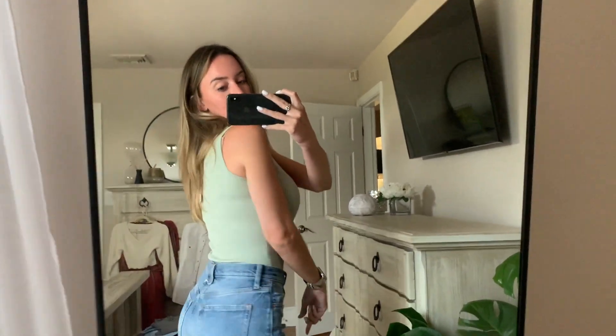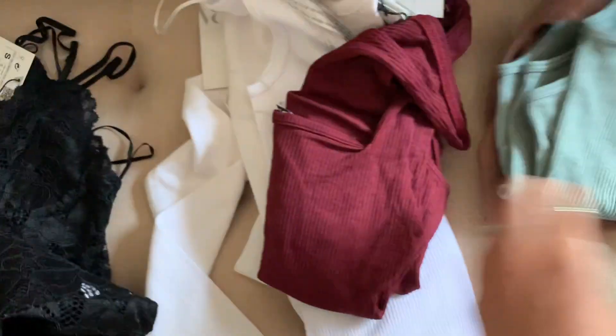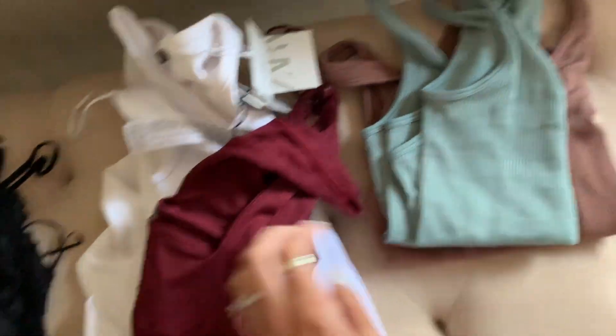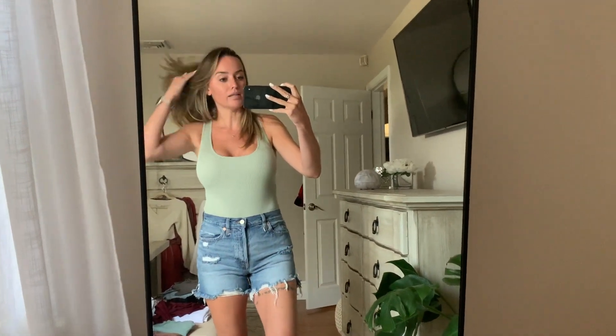This bodysuit — it's really not bad. It's super cute and it definitely does have some stretch to it. It has a snap closure and it is a cheeky bottom. But I have an even better bodysuit to show you — I have it in two colors and I just grabbed it in white as well. That one is a thousand times better, so stay tuned. This bodysuit isn't bad and it is a nice color — you can wear it with jeans or sweatpants — it's just not their best. There's way better.